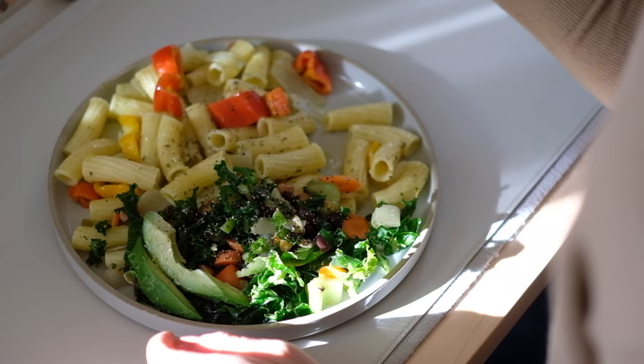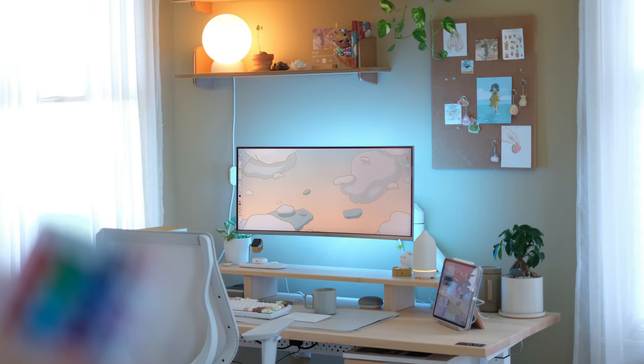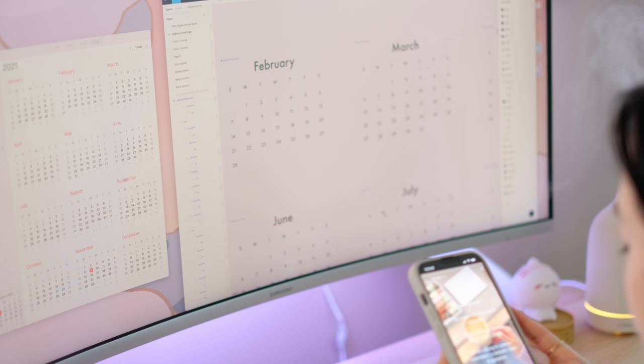After lunch, it's time to start designing. I like blue or purple LED lights behind my monitor during the day because it makes me feel energetic and motivated. I'm currently working on my next product for my shop — my 2022 digital journal. So many of you downloaded my 2021 Muji-inspired digital journal, so of course I'm making one for the new year.